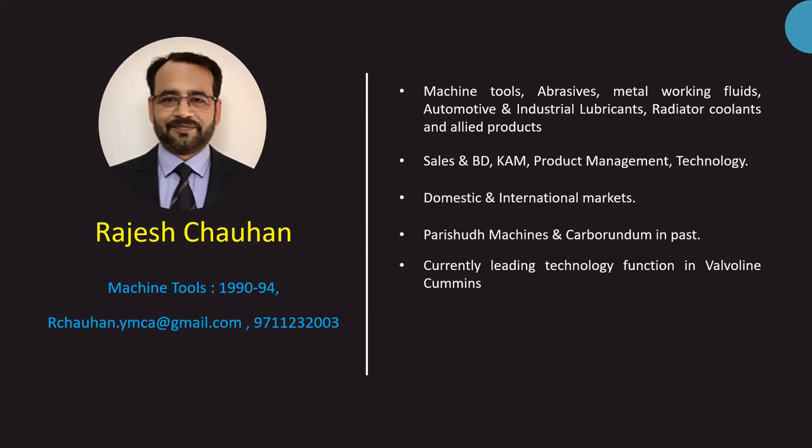After Carborundum, I joined Valvoline where I'm actually handling the lubes. I have a varied experience in machine tools, abrasives, metalworking fluids, lubricants, and allied products. I've worked in various roles from servicing in my first job, to frontline sales and business development, handling key accounts, product management, and technology. I've also worked in domestic as well as international markets. My last assignment with Carborundum was basically international markets, and I'm currently working with Valvoline Cummins.